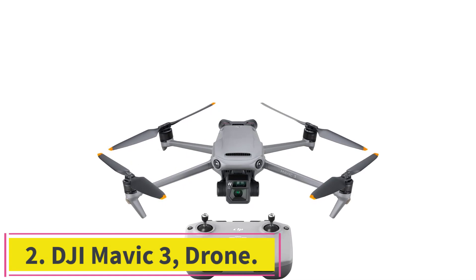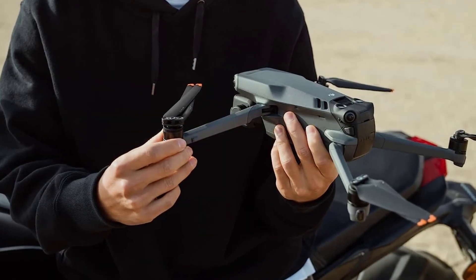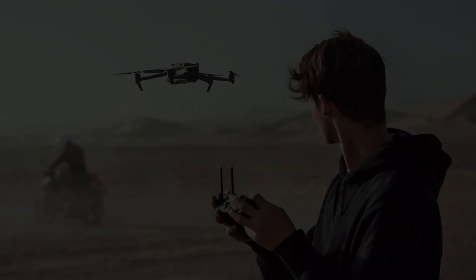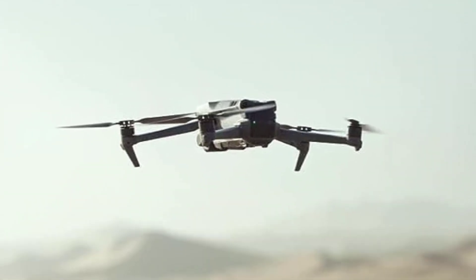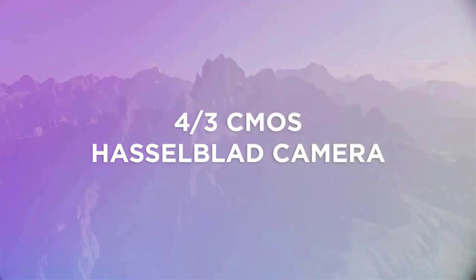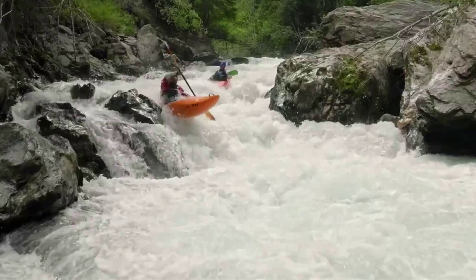Number 2: DJI Mavic 3 Drone. If you are looking for a travel drone with all the pro-level features, look no further. The DJI Mavic 3 is the priciest option on our list, and because of its larger size must be registered with the FAA, but its foldable design still makes it an excellent option for travel. The DJI Mavic 3 is equipped with a 4.3-inch CMOS Hasselblad camera and a sensor that provides 12.8 stops of dynamic range, making for footage that has a lot more detail in both the highlights and the shadows.